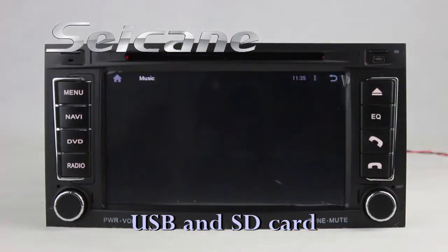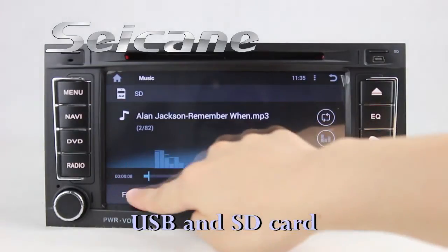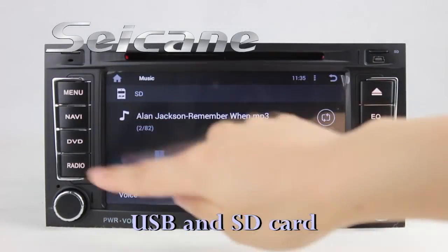Insert an SD card into the unit and you can play media files from it. You can listen to songs freely. The digital signal processing system and graphic equalizer make it possible to enjoy perfect audio sound.